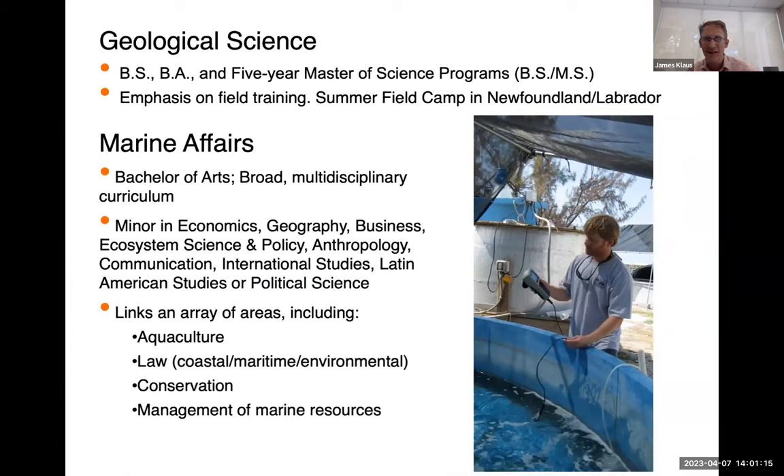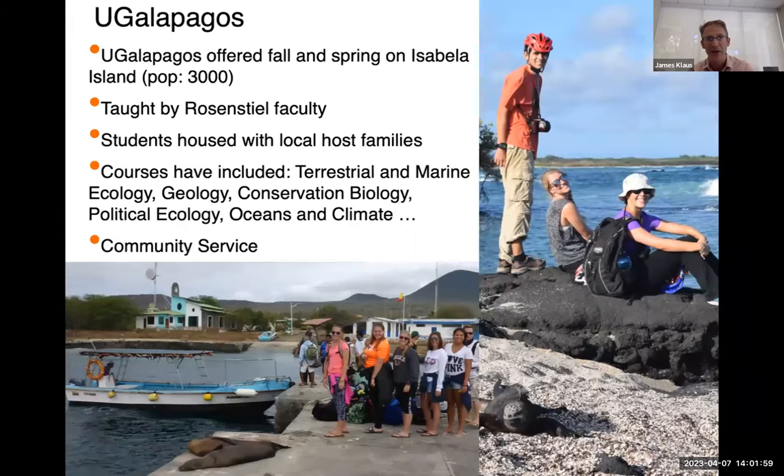Students often come in with a very particular interest — maybe it's marine biology and ecology — but over the first year or two, there are lots of opportunities to get exposed to various aspects of marine science, and students will often change their track and pursue other interests. One of the most important things about your undergraduate time is to really explore things and figure out where your interests lie and find that passion for what you want to do after you graduate, so it's not uncommon for students to change degrees.